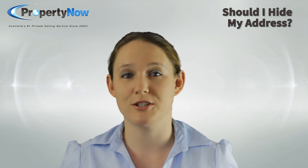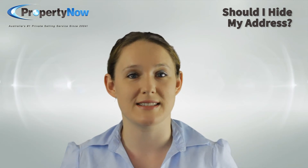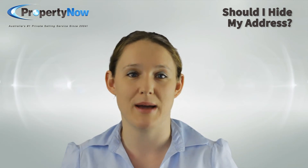The only time you shouldn't be displaying the address of your property is if you have some kind of special circumstances involving your personal safety, as this needs to be paramount.